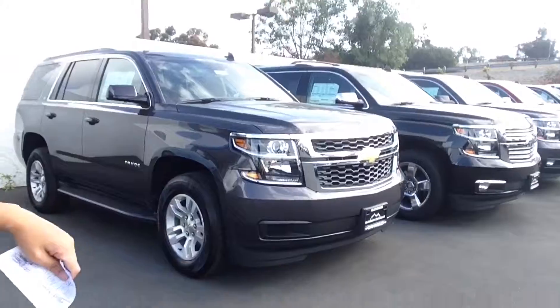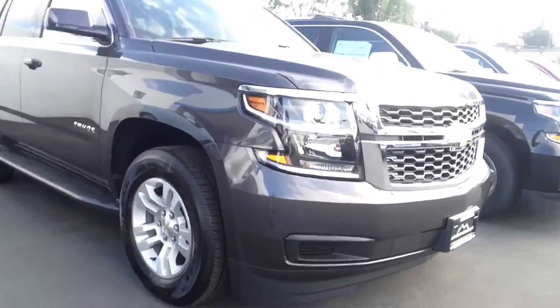Hi there, and good morning. This message is for Steve Koloa. My name is Angie. I am the client experience concierge here at Glendora Chevrolet. We spoke briefly on the phone, but I caught you — I think you were working. So I wanted to be able to show you what we have.